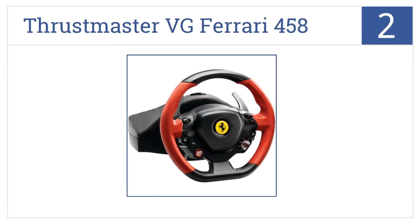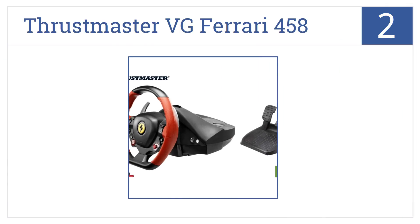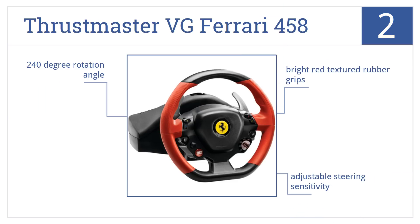At number two, the Thrustmaster VG Ferrari 458 has nine action buttons, two paddle shifters, and a D-pad controller, so you have quick and easy access to important game controls while steering. It includes bright red textured rubber grips, adjustable steering sensitivity, and a 240-degree rotation angle.